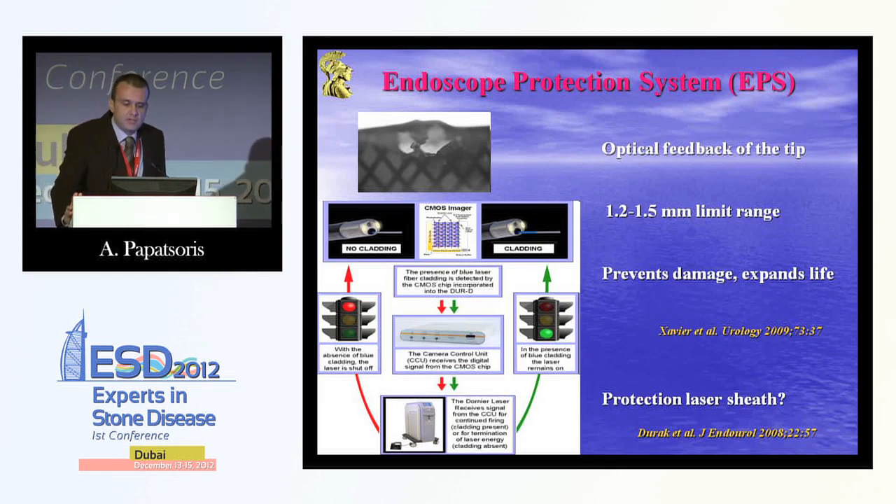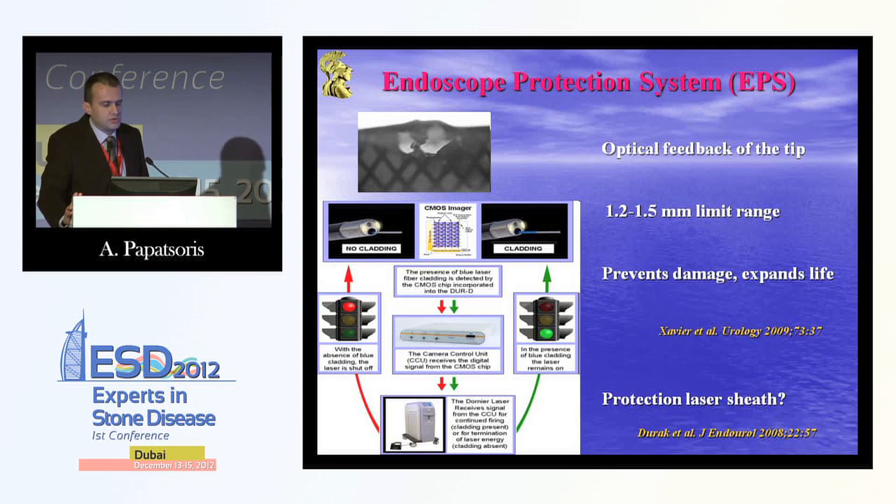Many colleagues will be afraid that by using a laser inside a flexiscope, they'll damage the very expensive scope. But technology has progressed even in this aspect — for example, for the Gyrus ACMI digital scope, the endoscope protection system has a sensor on the tip of the scope that detects whether there is glaiding or not. If there is no glaiding, you are unable to fire the laser, which is very important because it prevents damage to an expensive scope.